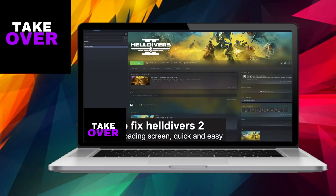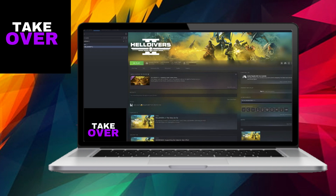In this instructional video, I'll guide you through the process of resolving the issue of Helldivers 2 getting stuck on the loading screen. It's a straightforward procedure, so be sure to stick around and follow along closely.